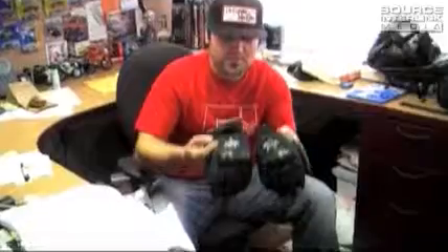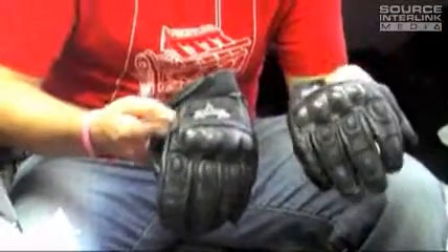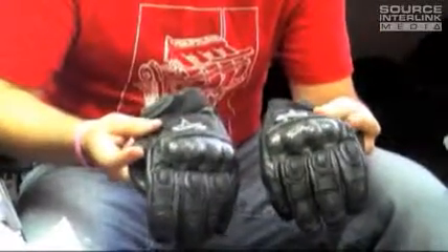What's up guys, this is Justin from Super Shoeback Magazine. Today I want to show you some new gloves from Icon Motorsports. These are their Merck Short. They're available in a bunch of different colors — red, green, blue, yellow — basically any bike you ride, you can definitely get this to match.